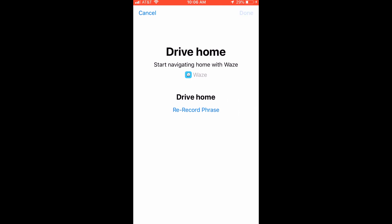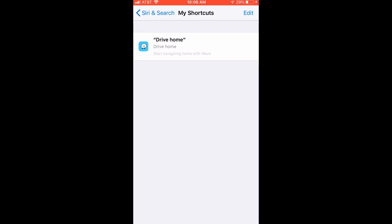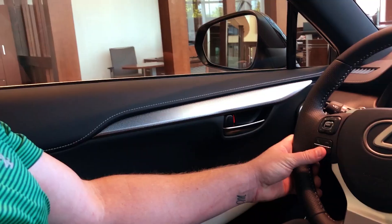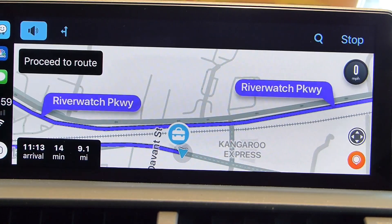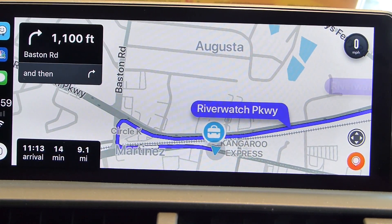Now you're ready to use the Waze app with Siri. Now that we've got our phone hooked up and we're ready to go, press and hold the talk switch on the steering wheel, and when you hear the beep you can say 'drive home.' It will use Waze to take you home. Drive home — it responds: 'Let's take West Martintown Road, North Augusta.'